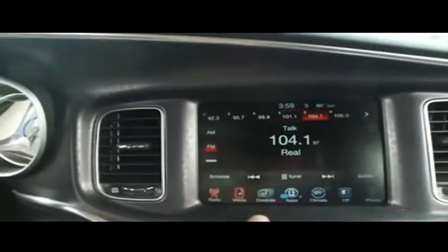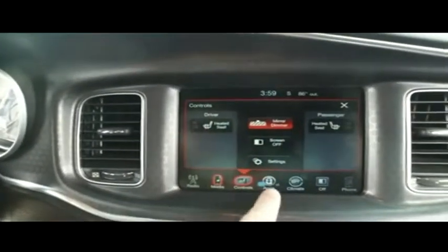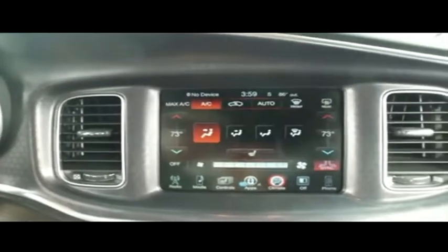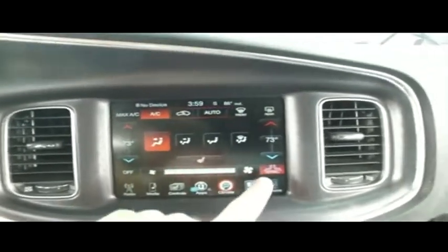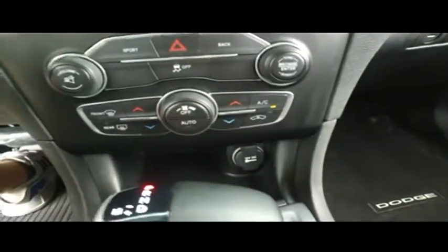Check out your amazing HomeLink garage door opener. You've got CD, MP3, Bluetooth, satellite stereo system, heated driver and passenger seats, apps button, climate control — dual climate control. Bluetooth hands-free technology, all your manual controls, push-to-start ignition, multi-function steering wheel, cruise control.